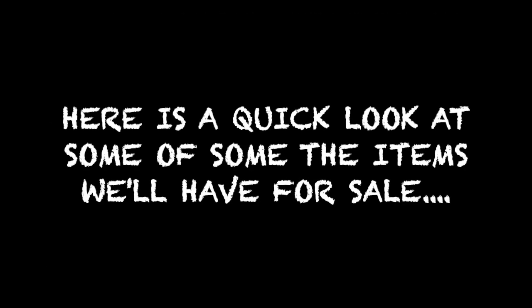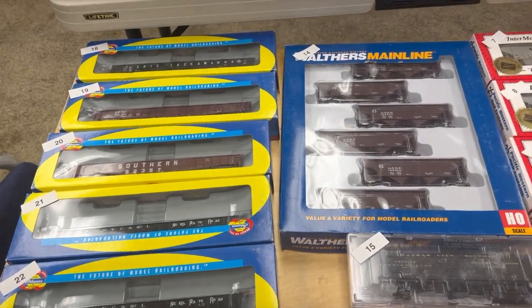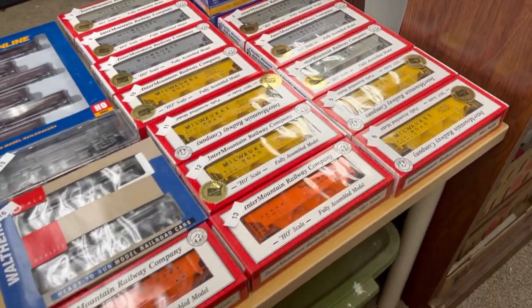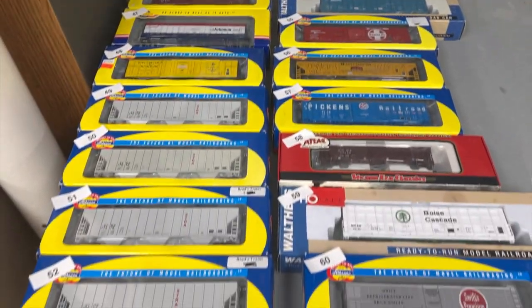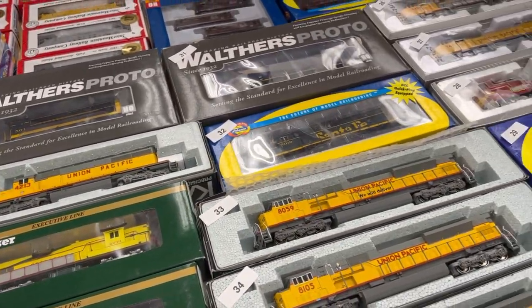Here is a quick look at some of the items we're going to have for sale at our first event — a whole table full of cool model train stuff. And here's more. And did we mention locomotives? Yes, we've got quite a few of these as well.